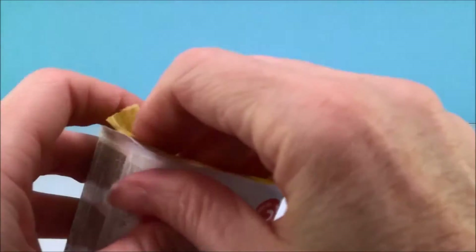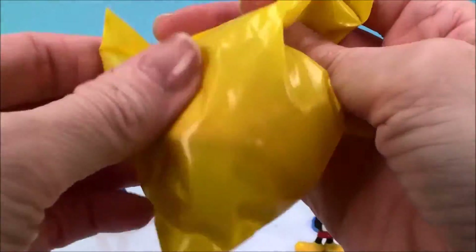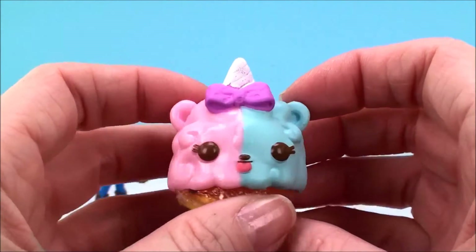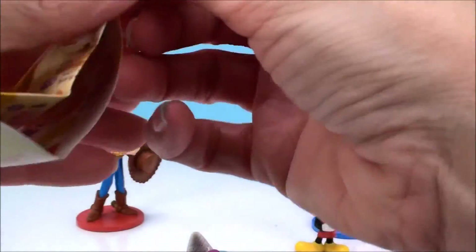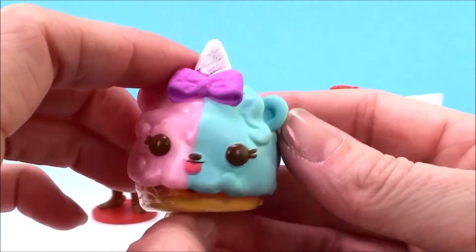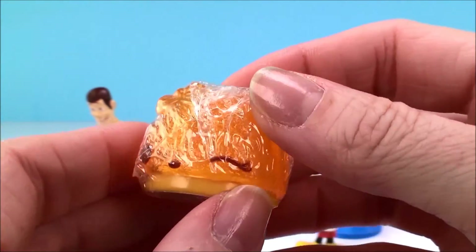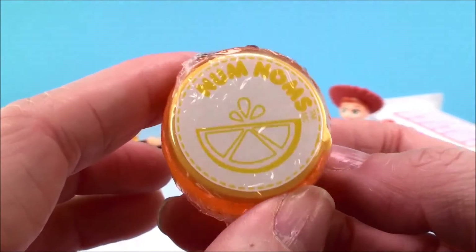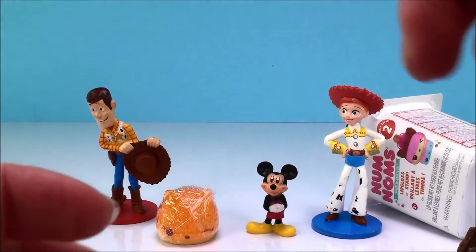Let's see what's in our Num Num surprise. Here's our Num Nums, there's a collector's guide. This is Twinsie Puffs, and underneath is a stamp. I think this is Birthday — yeah, this is Birthday coming with a little lemon stamp underneath. Very very cool! Hope you like your surprises Jessie and Woody, those are good ones!